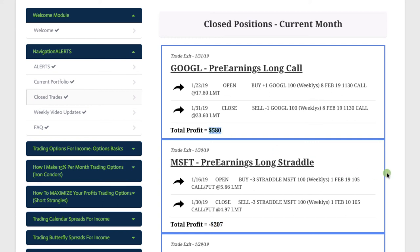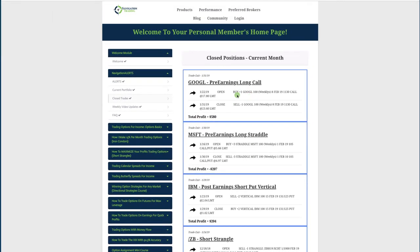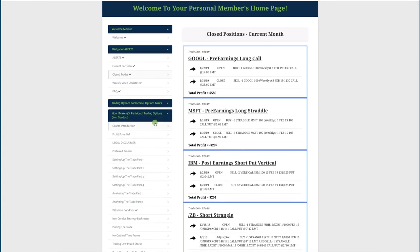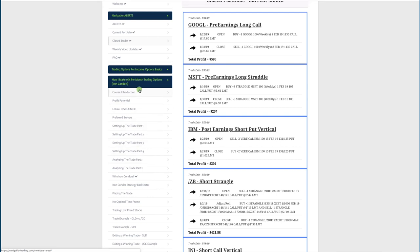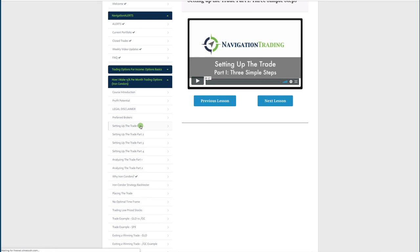So those are all the trades for the month. This is a shot of what it looks like in your pro membership members area, where you have all your step-by-step courses. You can always go back to reference these. Just go to the course — for example, on iron condors — and if you want to look at setting up the trade, just click on that and the video pops up. You can go back and watch that, refer to it anytime you like.